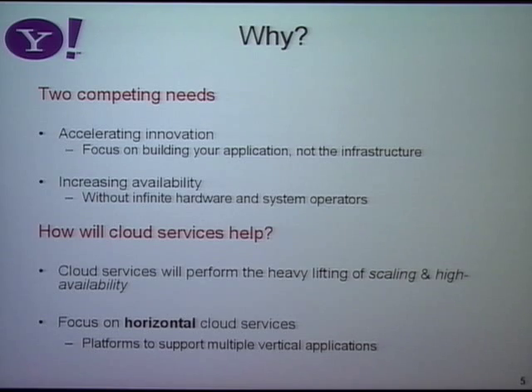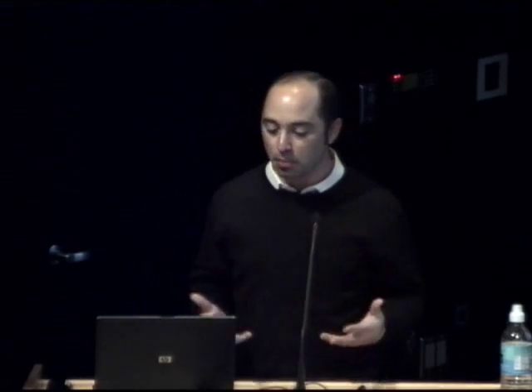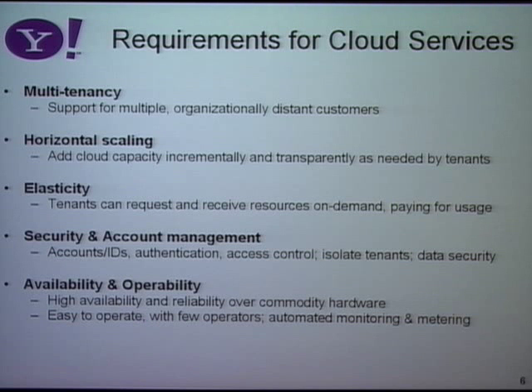We're going to focus on what we call horizontal cloud services — database as a cloud, not necessarily mail as a cloud, which you might think of as a vertical service. As we started building the cloud, we realized there are many different requirements. The first is it has to be multi-tenant — many different applications with different requirements and performance characteristics running on the same hardware.